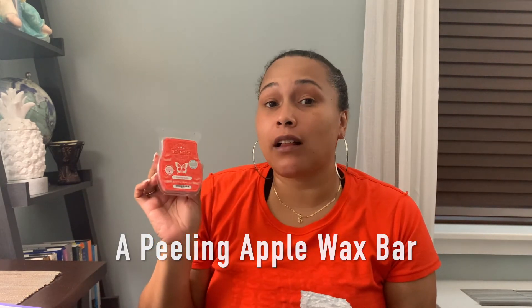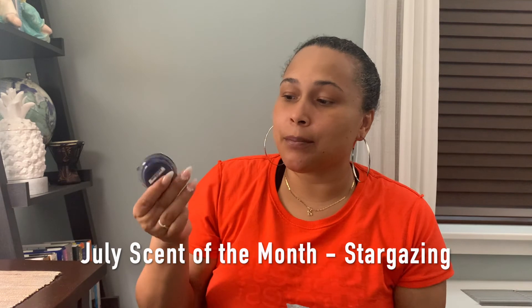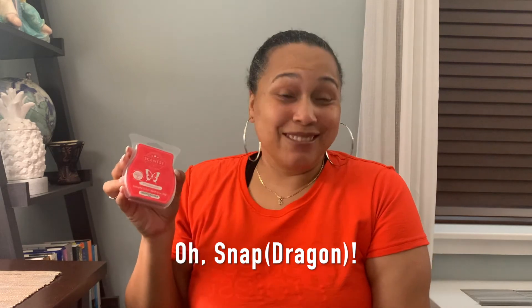There is wax! The full-size bar is Appealing Apple — I had this one from last month as well but in the little cup. It smells so sweet and yummy, so I'm happy to have it in bar size too. I also have the scent for this month, which is July — Stargazing. You get a little sample size of it to put in your Scentsy Warmer. And it looks like there's one more full-size bar called Old Snap Dragon. I've talked about this one before — this smell is just so fruity, and I love it. It really helps enhance your mood and makes you feel amazing.